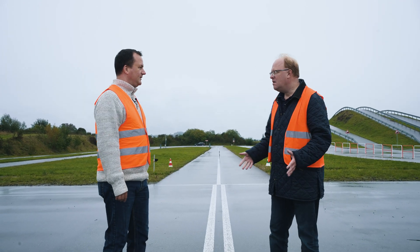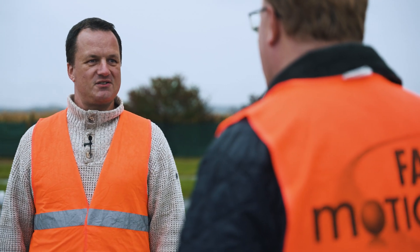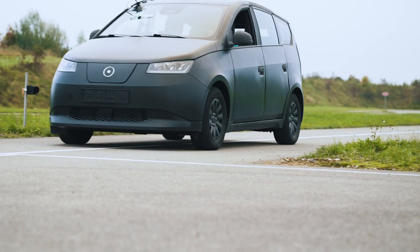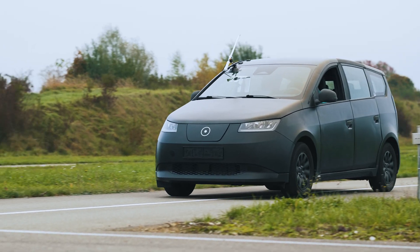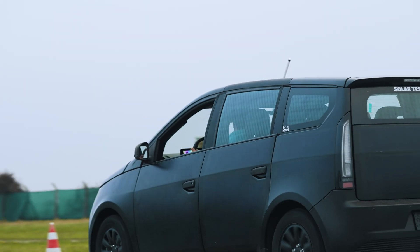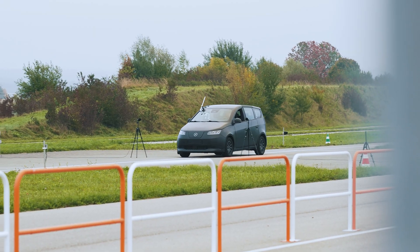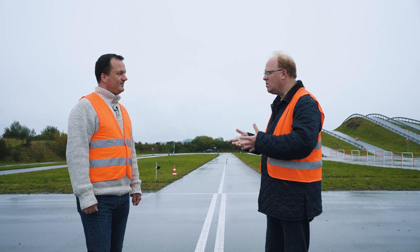Does the water affect testing if you want to do noise testing? Yes, definitely. There's a lot of water today so you will have a lot of splash noises. So you wait until the sun comes out, everything's dry, and then the test is done — yes, that is what we have to do in this case.